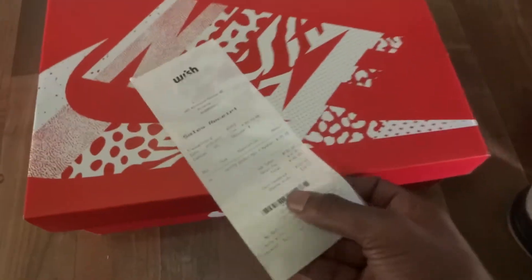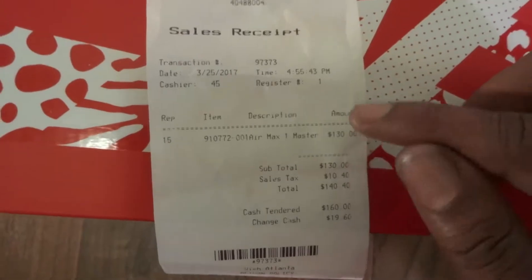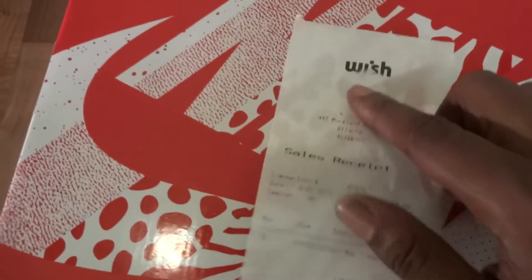I know a lot of you like to see this kind of stuff — make sure it's all authentic. Retail is $130; I paid about $160 from Wish on Moreland Avenue.